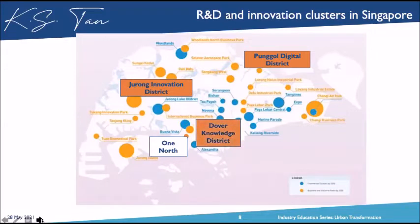We also have the Dover Knowledge District — a very interesting site with three white sites forming this location. White sites can be used for three different usages: grade A offices, integrated development, or hotel usage. It should be completed in the next seven years. We're currently on Phase 7 of one-north, which was tendered out by JTC to Hobee Land.